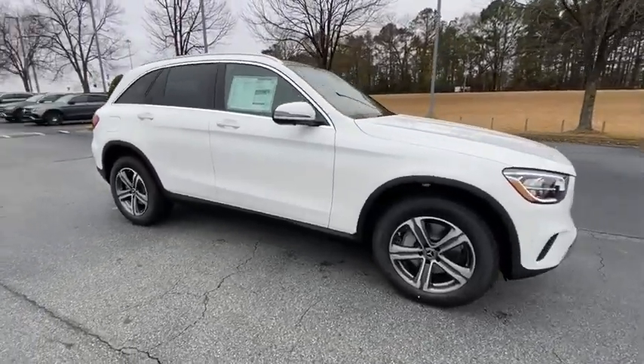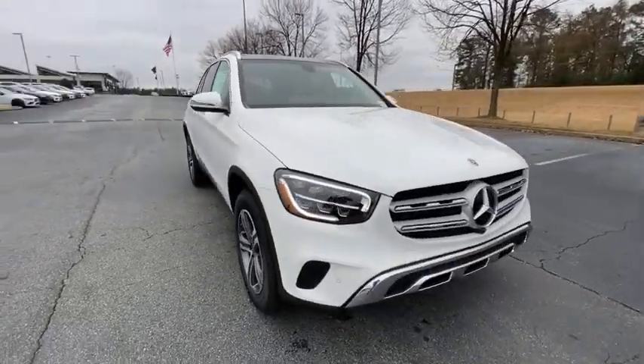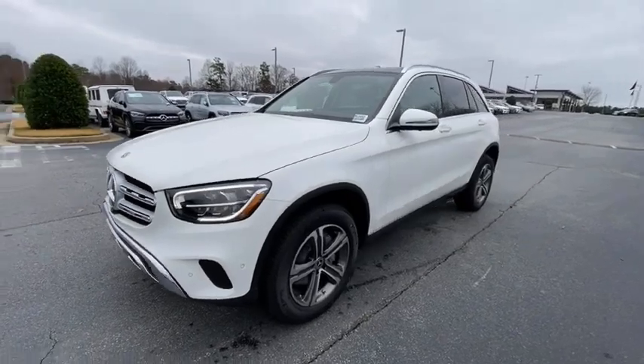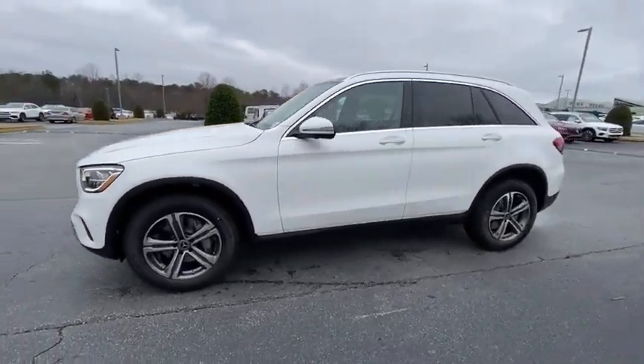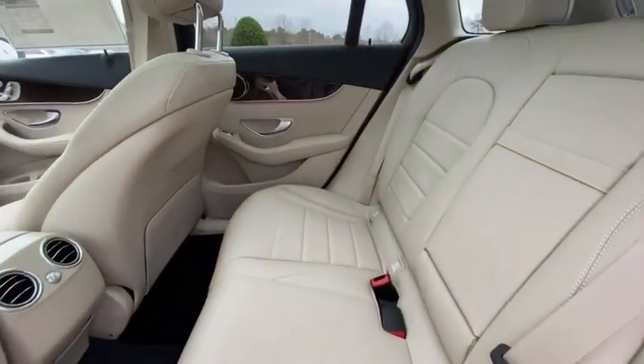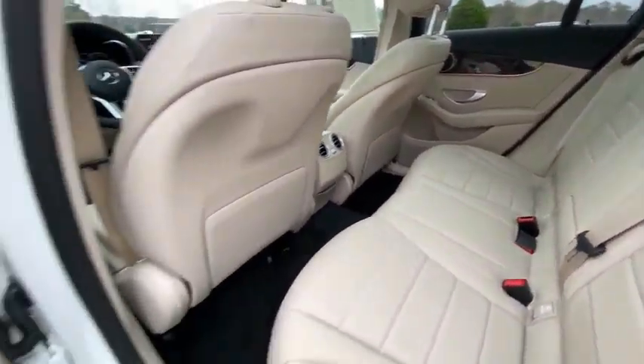Power liftgate, power passenger seat, traction control, dual airbags, power steering, four-wheel disc brakes, active suspension system, security system, electronic stability control, rear window defroster, power windows, trip computer, brake assist.